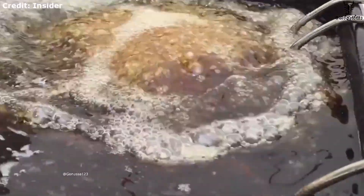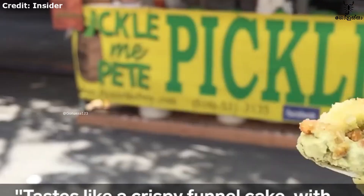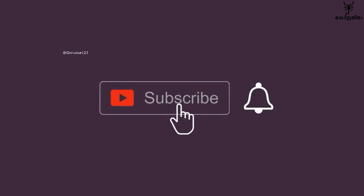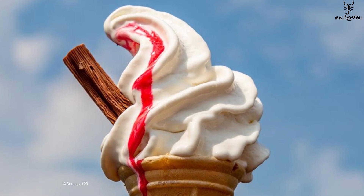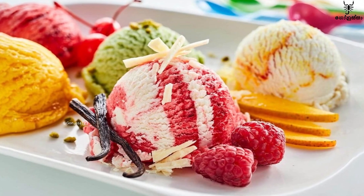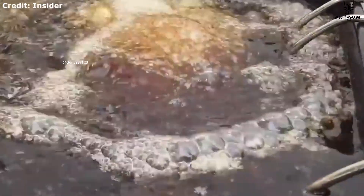Do you want to eat a fried ice cream? In this video, we will show you how to eat ice cream. If you like this, subscribe to our channel. This is why we eat ice cream in this video.